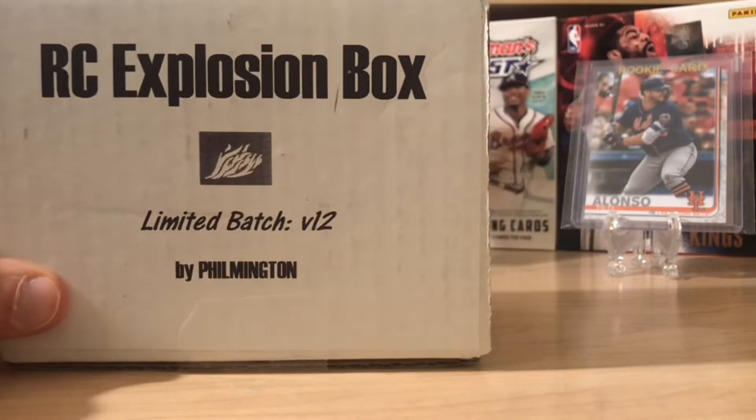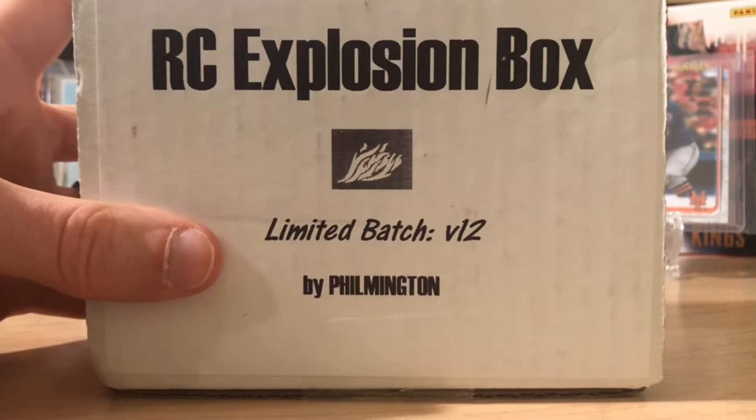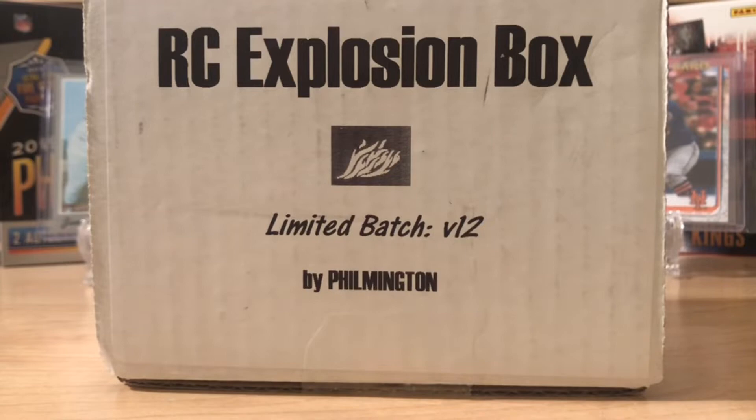Hello everybody. Welcome back to Great Lakes Breaks. It is the explosion time of the month — Limited Batch Volume 12 by Filmington. I'm pretty pumped for this. I've seen some really awesome boxes and some great rookies come out of this. So let's just get into it.